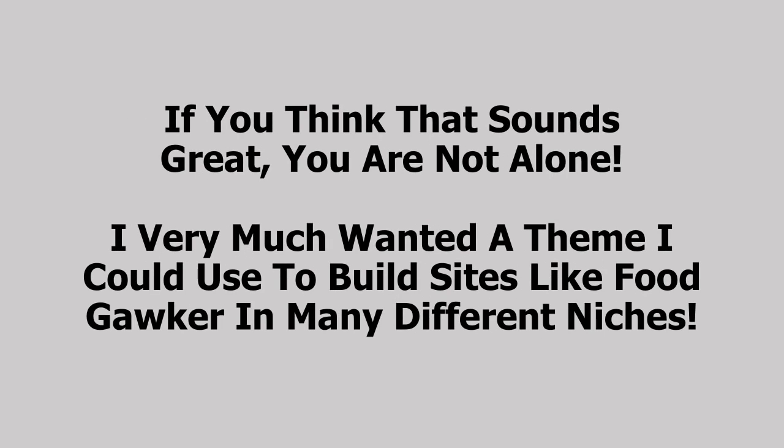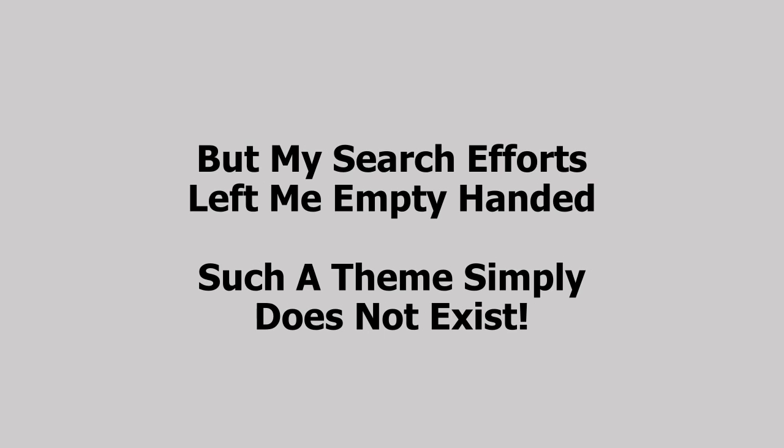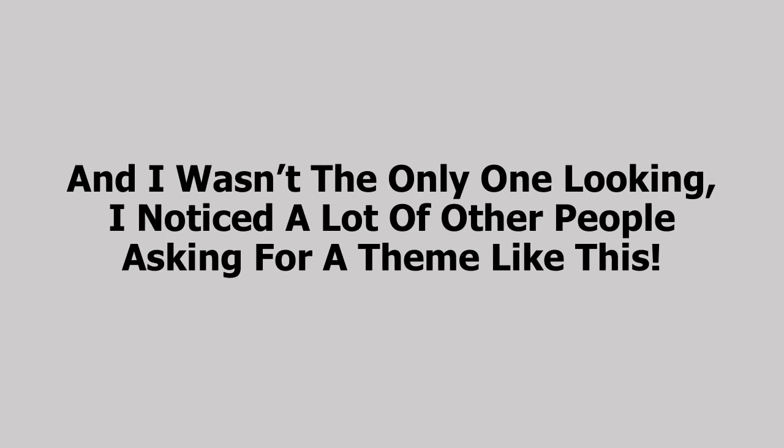If you think that sounds great, you're absolutely not alone. I very much wanted a theme I could use to build sites like FoodGawker in many different niches, but my search efforts left me empty-handed — such a theme simply does not exist. And I wasn't the only one looking; I noticed a lot of other people asking for a theme like this. So we set out to build the Covert Gawker theme, and now we're super excited to bring it to your personal marketing arsenal. Let's go in and have a look at exactly how Covert Gawker looks and what it can do.